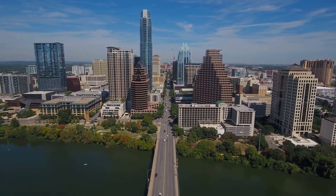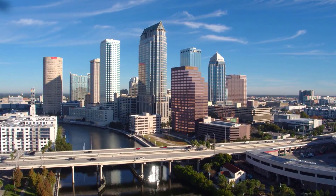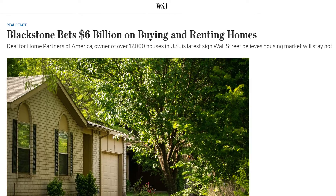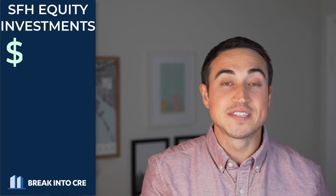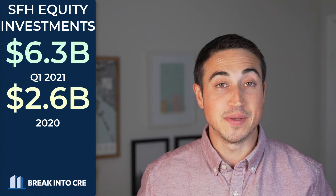And even though this is the national average, many lower cost-of-living high-growth markets have seen rent growth figures far in excess of the national numbers, with Austin, Atlanta, and Phoenix all seeing year-over-year growth of over 20%, and Tampa and Miami seeing annual growth numbers of over 30%. The single-family for-rent sector is also seeing huge interest from institutions, with major private equity firms like Blackstone, KKR, and Invesco making significant investments into the space over the past few years. And according to CBRE, equity investments into this asset class totaled $6.3 billion in the first quarter of this year, up from only $2.6 billion in all of 2020, and just $1 billion in all of 2019.